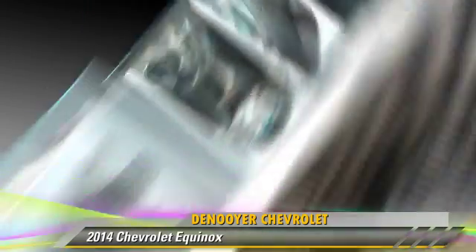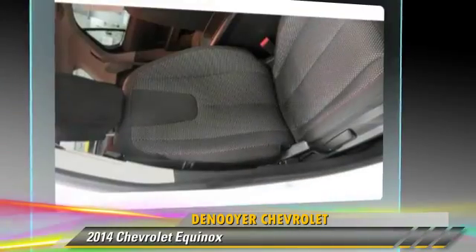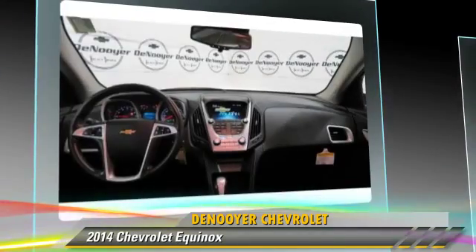This Chevrolet features dual front airbags, roof rack, and alloy wheels. Safety features include traction control, stability control, and four-wheel ABS.